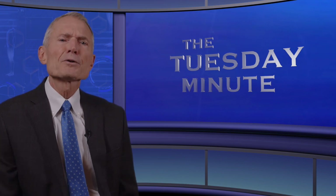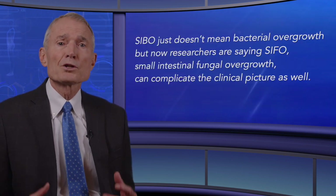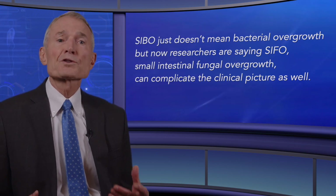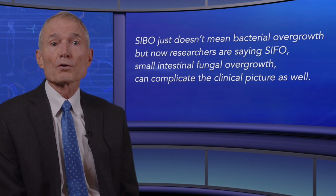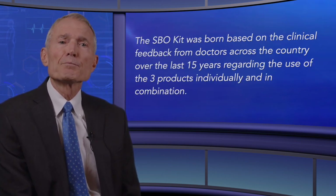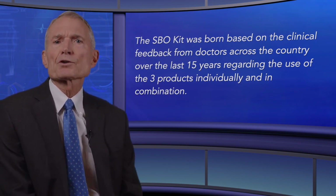Thanks to Dr. Arlen Hill, who supplied many of the questions and clinical considerations in this segment. As discussed in a previous video, SIBO doesn't just mean bacterial overgrowth — researchers are now saying SIFO, small intestinal fungal overgrowth, can complicate the clinical picture as well.